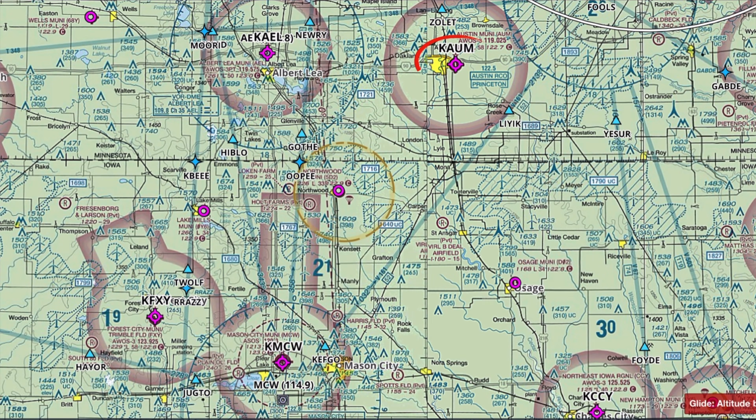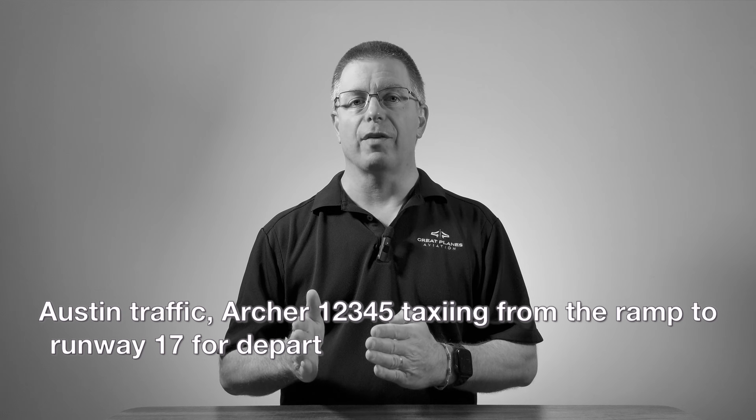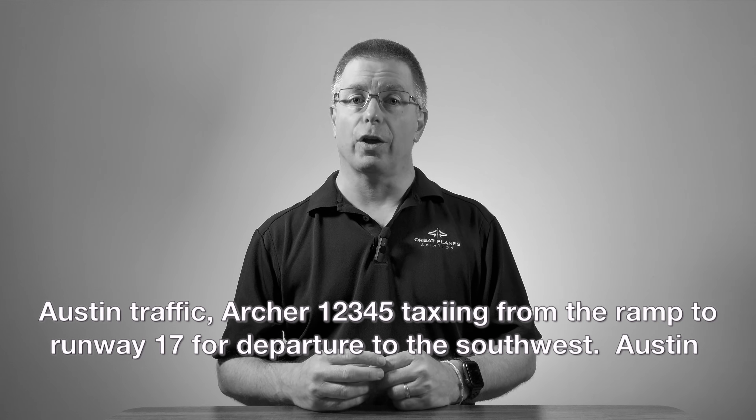Let's jump into some examples. We're making a flight from Austin Municipal Airport, KAUM, to Mason City Municipal Airport, KMCW, cruising at 4,500 feet MSL. When beginning our trip at Austin, per FAA guidance, we should start by announcing our taxi to the runway: 'Austin traffic, Archer 12345, taxiing from the ramp to runway 17 for departure to the southwest, Austin.'